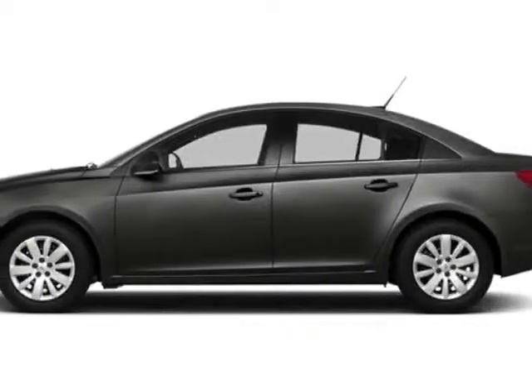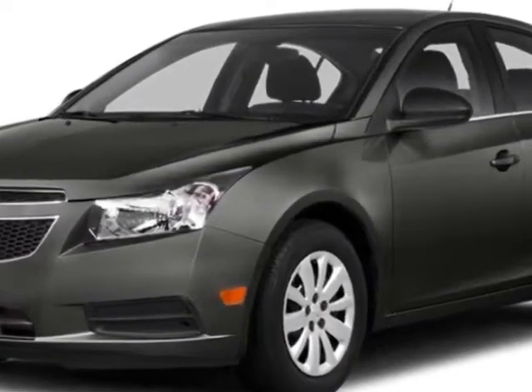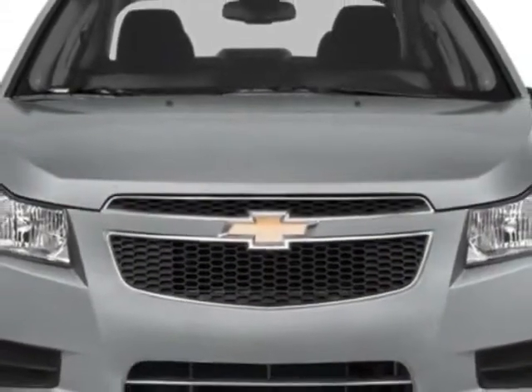Look at this new 2014 Chevrolet Cruze. For your protection, this vehicle has a full factory warranty. This vehicle gets an estimated 22 miles per gallon in the city and an estimated 35 on the highway.